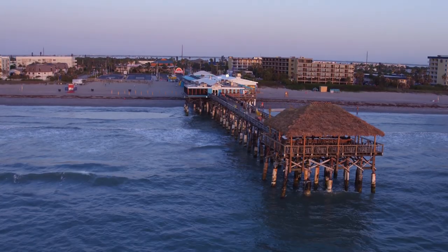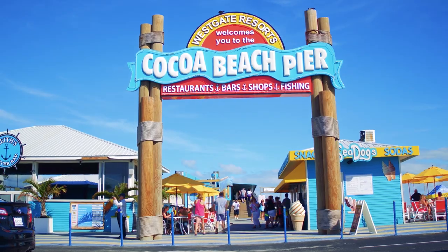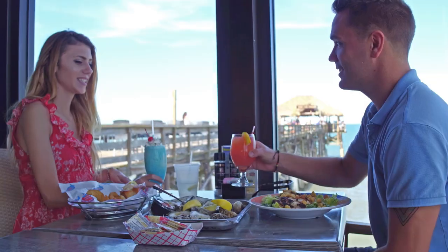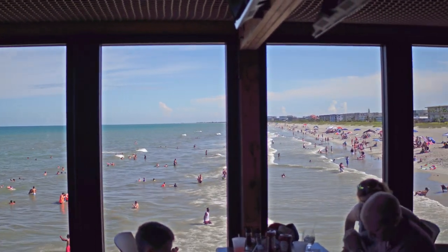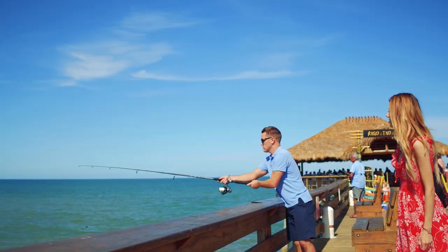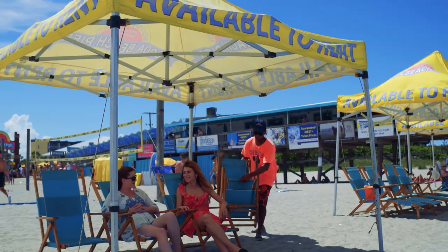A historical landmark along the coast, the pier was established in 1962 and features restaurants and bars with amazing views of the beach and ocean. The bustling pier also offers great fishing, gift shops, live entertainment, beach rentals, and more.